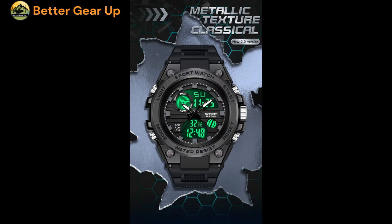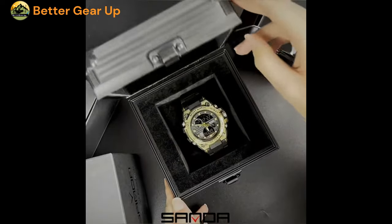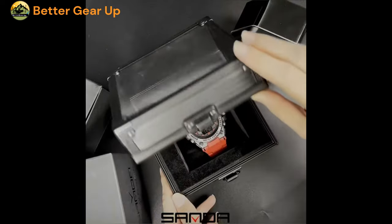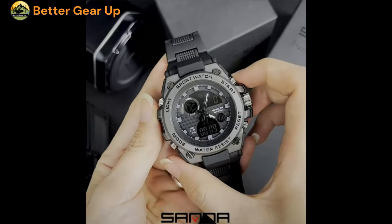Sanda Men's Military Wrist Watch features a robust and durable construction with a case thickness of 16.5 mm and a band width of 23 mm, providing a secure and comfortable fit on the wrist. The watch case is crafted from alloy material, ensuring long-lasting quality.